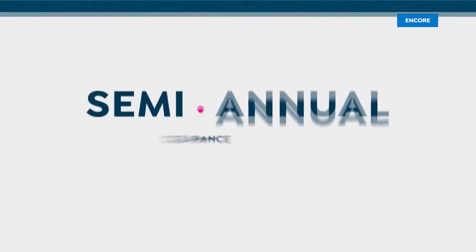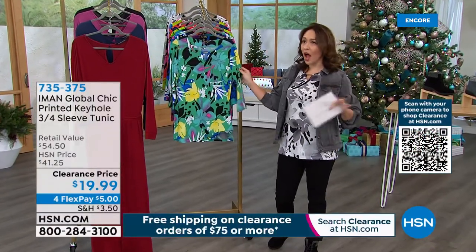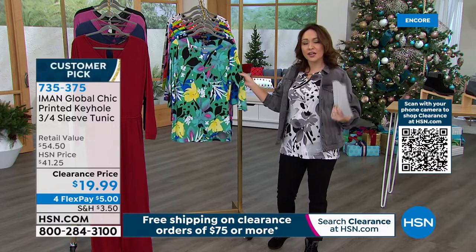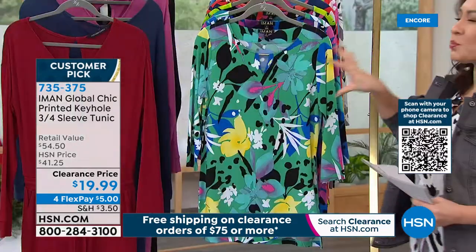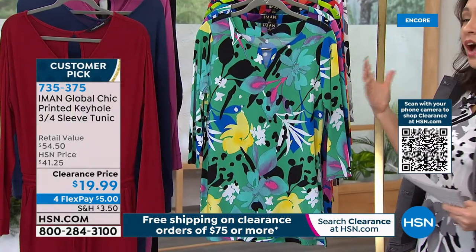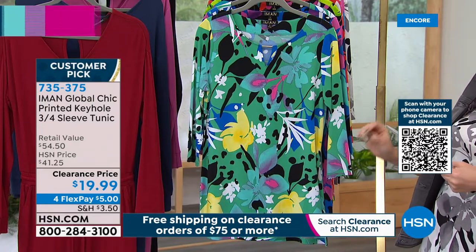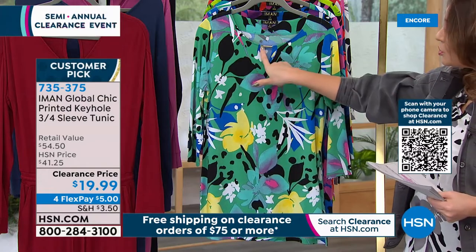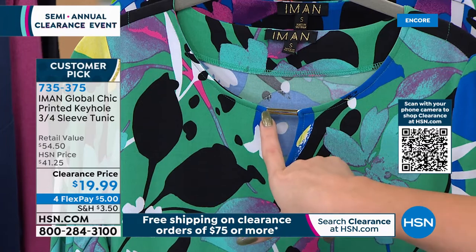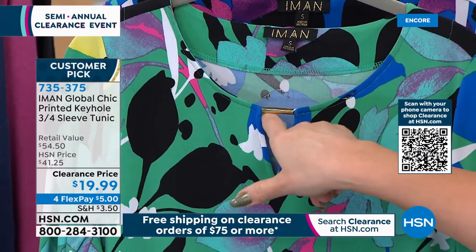Let's give them one other option. This comes to us from Iman — global icon, supermodel Iman. She has an exclusive line here at HSN and is known for giving us prints, colors, and fun — making all of her shirts look like they already have jewelry included on them. This is a customer pick — a beautiful print on this tunic. Do you see the little peephole in the front with that little bar? That's what I mean when she gives us built-in jewelry.